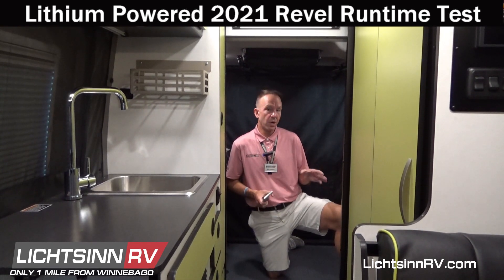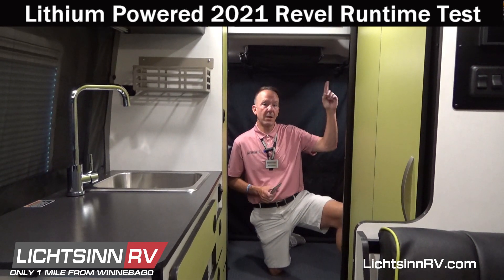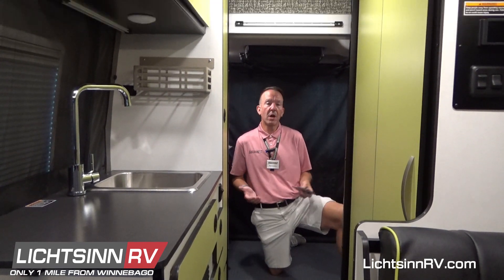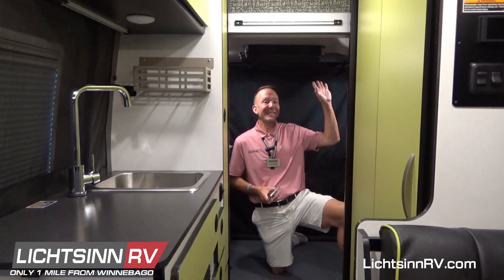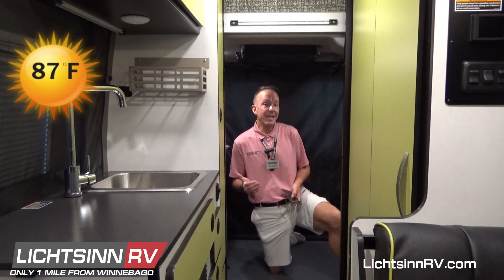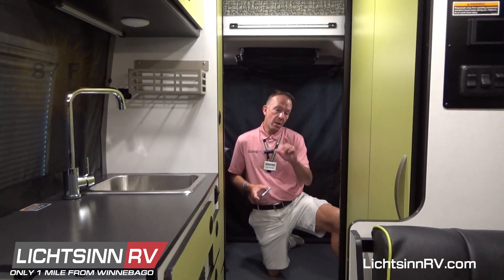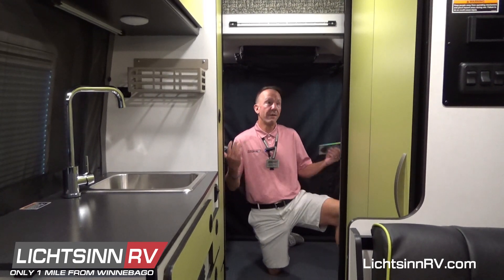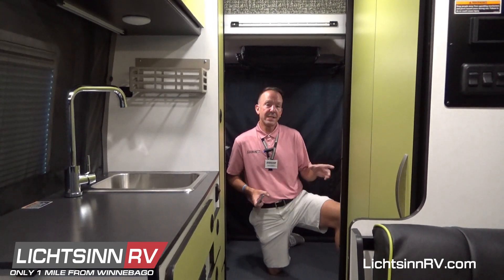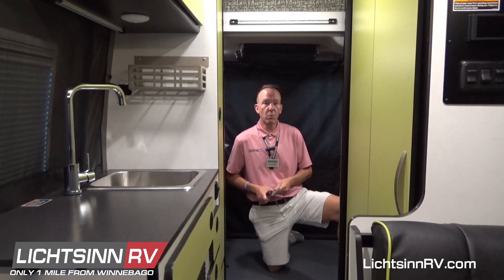Those batteries feed a 2,000 watt pure sine wave inverter, which provides complete whole coach 30 amp operation, including the rooftop air conditioner. We've arrived at our destination with batteries fully charged. We have our Coleman Mach 10 NDQ non-ducted quiet air conditioner set and ready. Today in Forest City it's going to be about 87 degrees with a heat index of about 96 degrees. It is 9:15 on Friday morning. Our compressor-driven refrigerator is at temp, we have a wide variety of LED lights on, and we're going to see how long the Rebel will run and keep this coach cool off those 3,200 watt hours of lithium batteries.